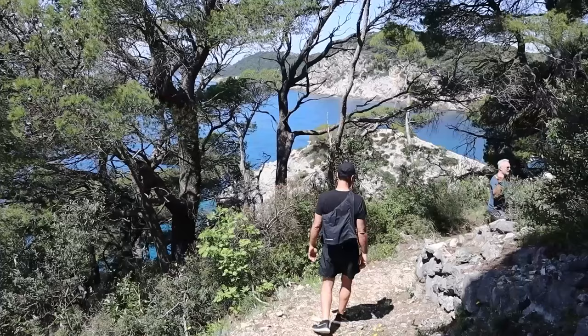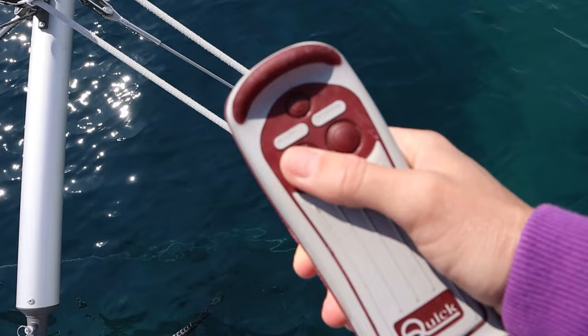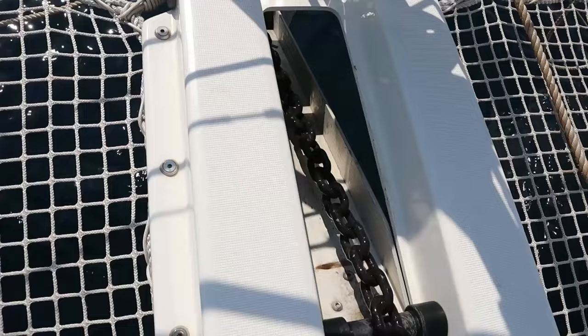As we returned to Joy, we got a message on the chartplotter. Although there was not much wind in the morning, the wind direction changed 180 degrees, causing our anchor to reset. Every time our anchor resets, it does drag a bit until we hold back again.